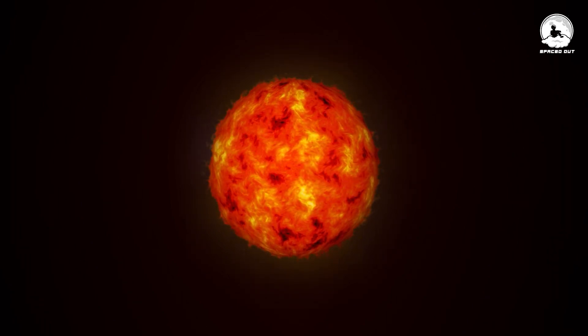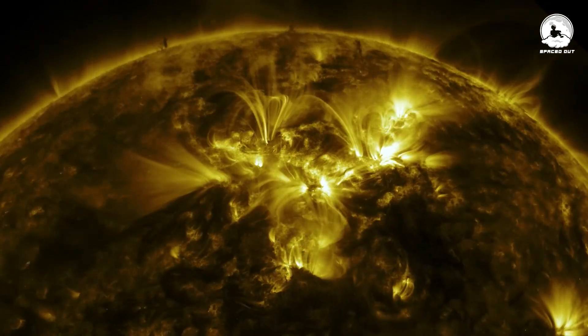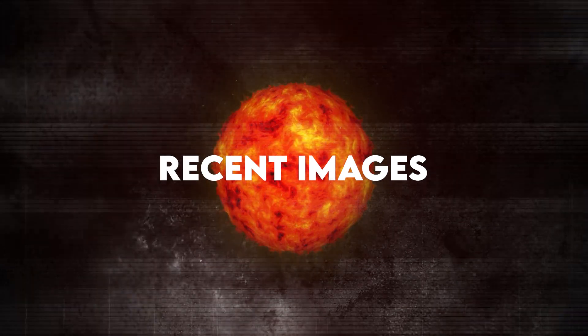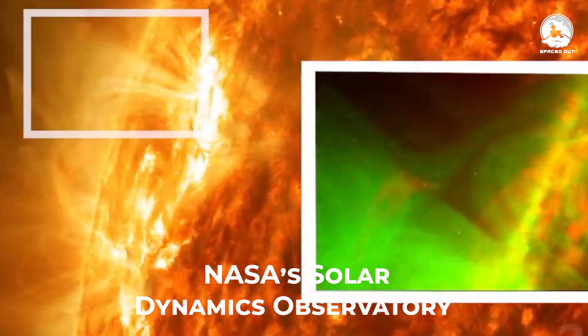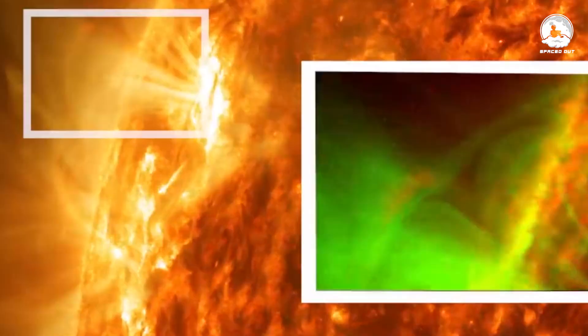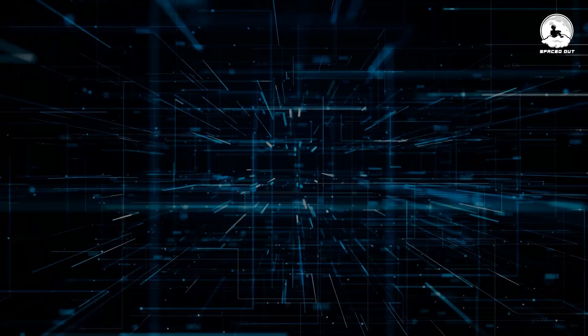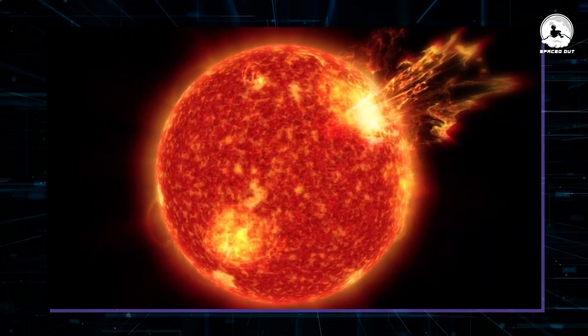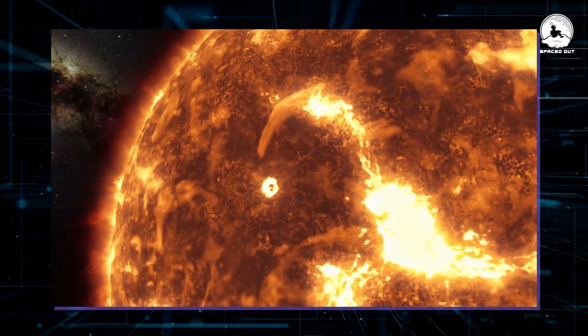We dive into the mysteries of the Sun and how some disturbing new discoveries could finally help us unravel the secrets that this star holds. The recent images captured by NASA's Solar Dynamics Observatory have revealed fascinating and unprecedented phenomena on the Sun's surface, sparking curiosity and raising questions among scientists. Among the remarkable observations were what appeared to be rain of hot plasma, towering grass-like structures, and large cracks on the Sun's surface forming immense bubbles. These observations challenge our current understanding of the Sun's behavior.